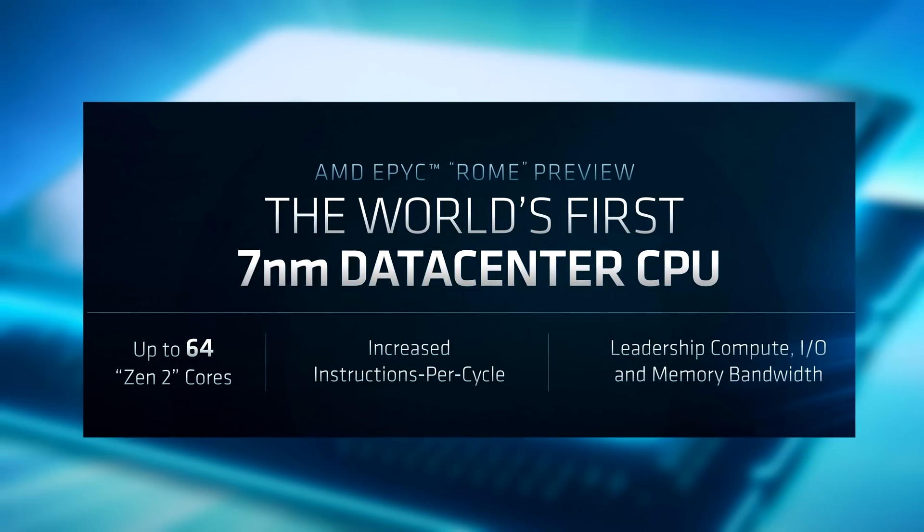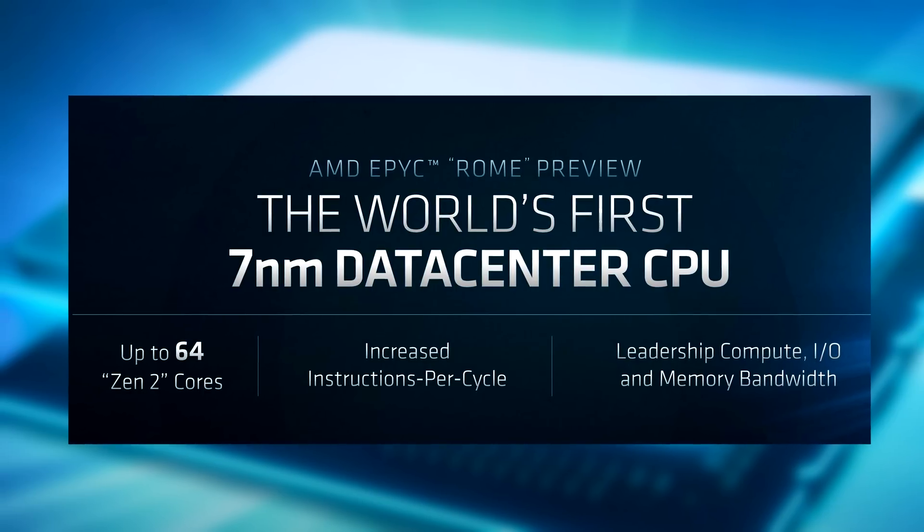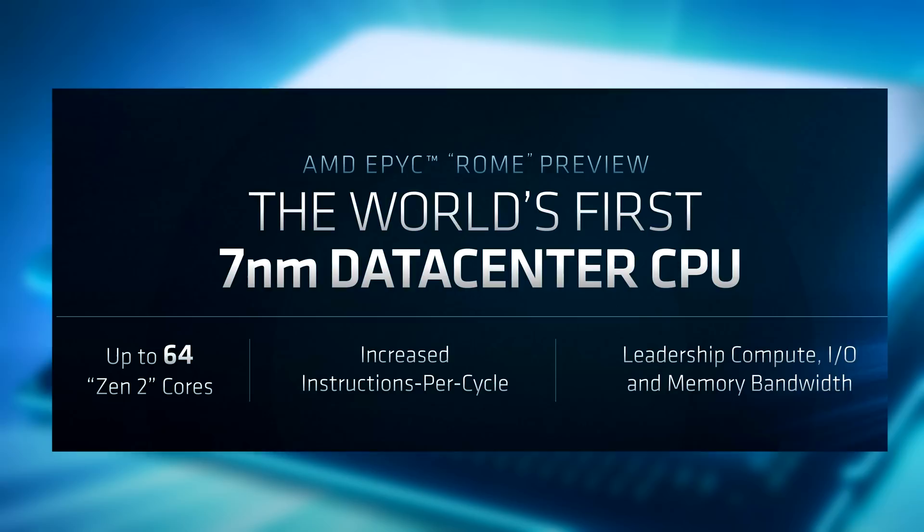Zen 2 brings tremendous performance-per-watt improvements to this Rome iteration of the Epic line of CPUs. With Threadripper 2 going up to 32 cores, it's not surprising that this Epic CPU core count goes all the way up to 64 cores and 128 threads.